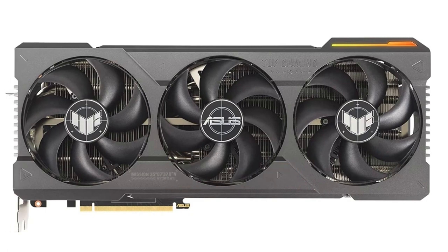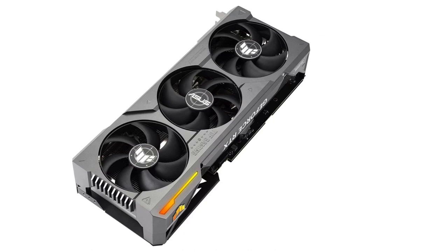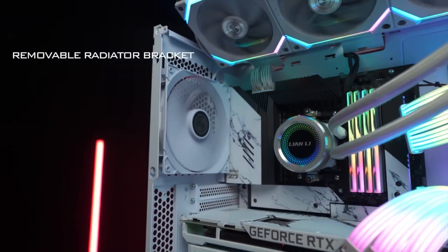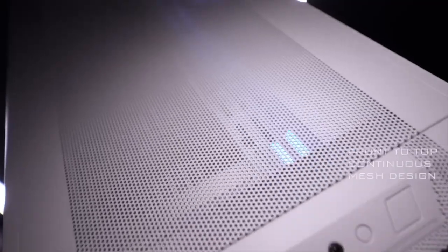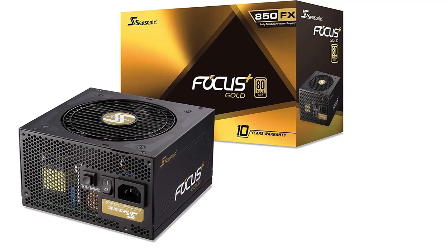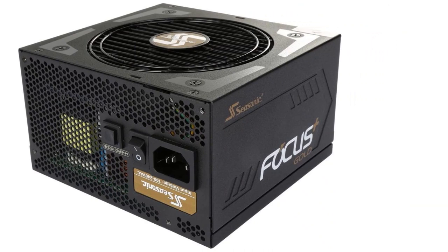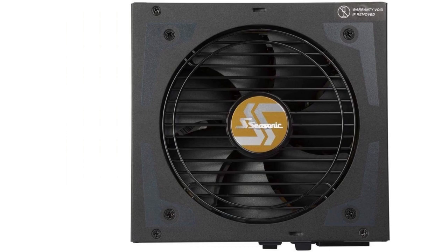4K gaming at high settings is a breeze for this GPU. It's a hefty investment, but worth it if you want to play games at 4K Ultra for the next couple of years. For the PC case, we've gone with the Lian Li Lancool 2016 ATX case — featuring a mesh front panel, two RGB fans at the front, one basic fan at the back, a compact design, and a stealthy appearance. For the power supply, we've gone with the Seasonic Focus Plus 850 — 80-plus gold certified, modular design, and superb reliability. A Seasonic should be your go-to choice for premium power supplies.